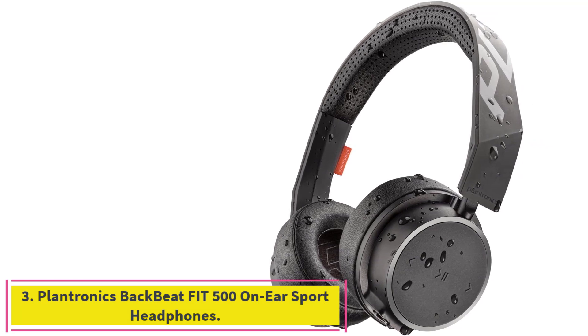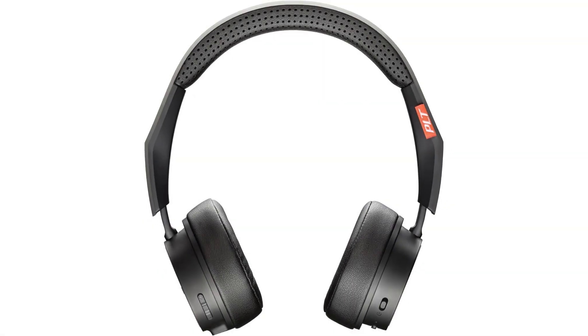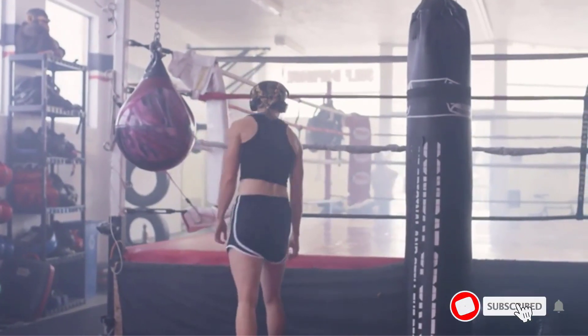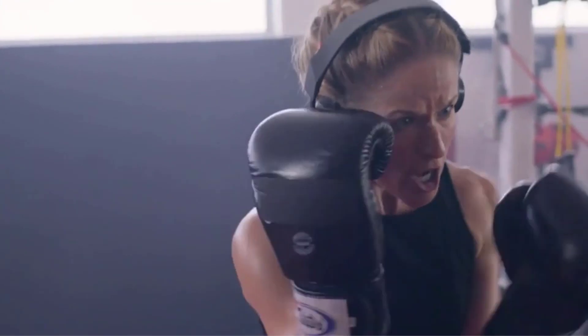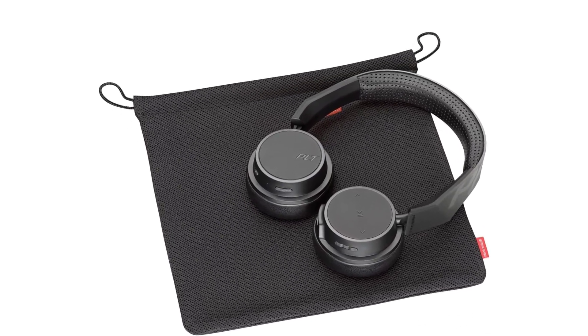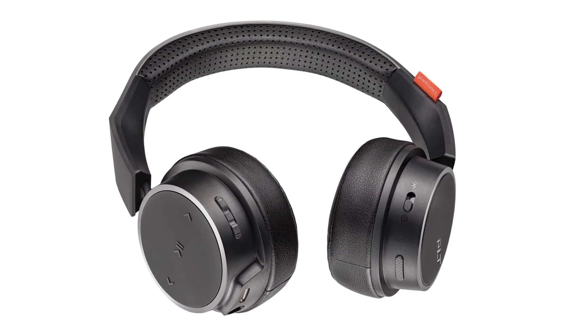Number 3: the Plantronics Backbeat Fit 500 On-Ear Sport Headphones. Anyone who prefers over-ear Bluetooth headphones should consider the wireless Plantronics Backbeat Fit 500 at $34. We like that they're sweat-resistant and easy to clean. We found them comfortable after hours of use, and they offer an impressive 18-hour battery life. The sound wasn't as rich as some of our favorite earbuds, but overall it's decent, especially considering the price. Our main complaint is movement — during rigorous workouts, the Backbeat is prone to slippage. But these work great for lifting weights, walking, or circuit training around the gym.